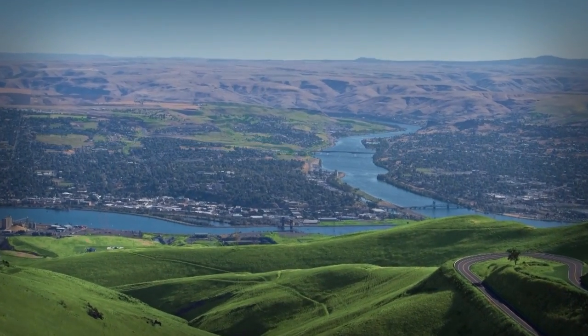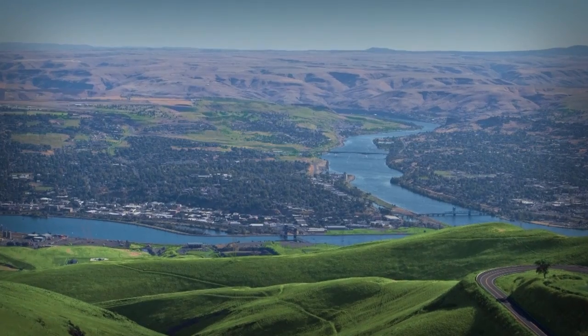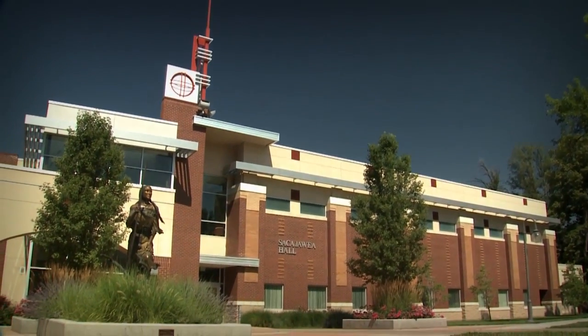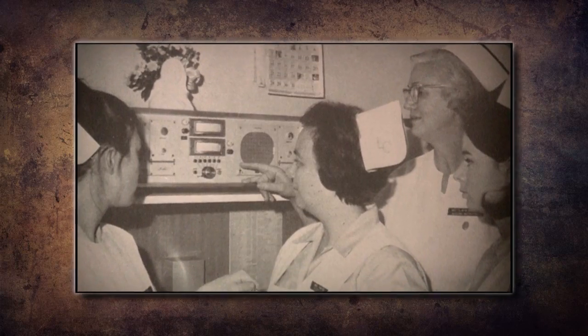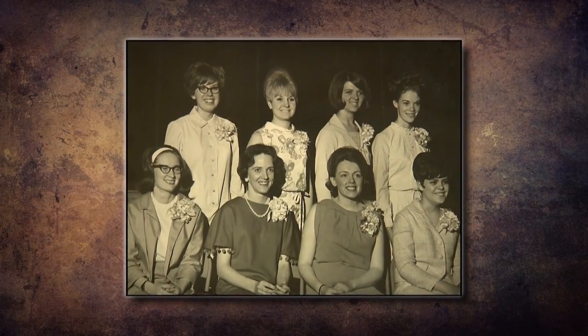The Lewis Clark State College Division of Nursing and Health Sciences is located on the Lewis Clark State College campus in picturesque Lewiston, Idaho. The nursing program was established in the early 1900s.